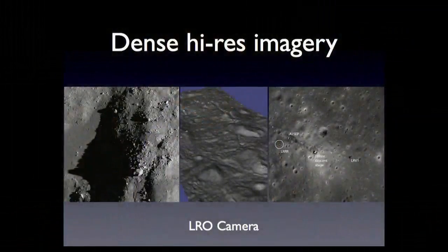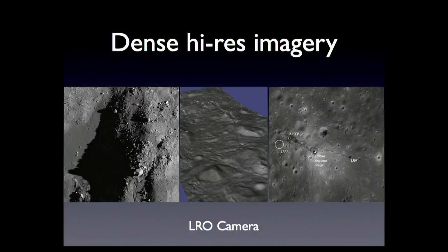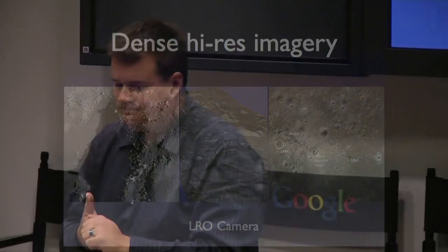The next piece we have is very high resolution imagery from the LRO camera — examples at 50 centimeters and a meter per pixel. Great images of the Moon. You can see individual house- and car-sized boulders, and you can see artifacts on the surface — that's the Apollo 15 landing site. We can take that data with the stereo pipeline and build terrain models. Somewhere in between the global but sparse data and the very local high-res dense data, we need something else to bridge the gap.